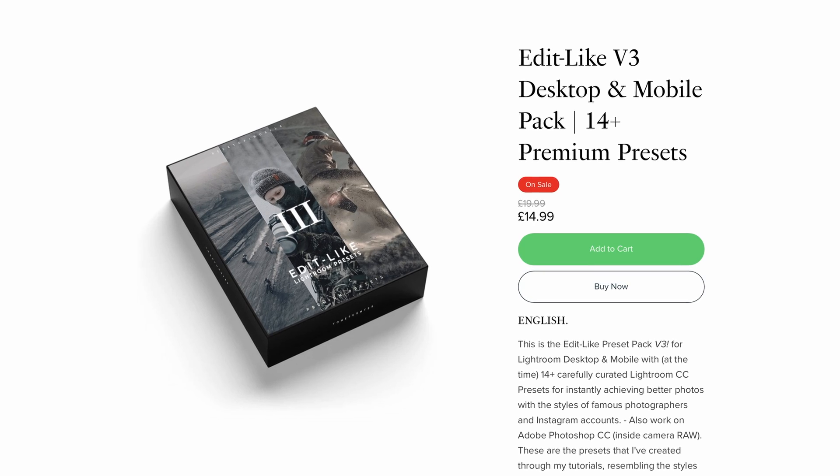As always, I have to remind you that the presets we're going to create today — two of them — will be added into the Edit Like Preset Pack v3, link up here. I'll continue to add all the presets from this series throughout the season. It's also a great way to support me so I can continue making videos. If you can't support me that way, no worries — let's jump into Lightroom and start color grading.